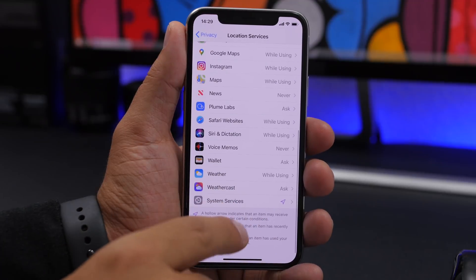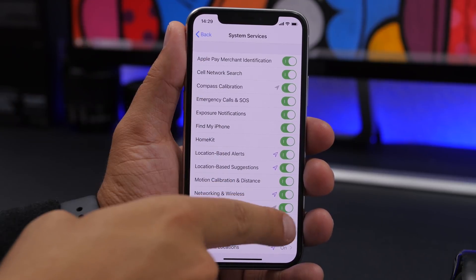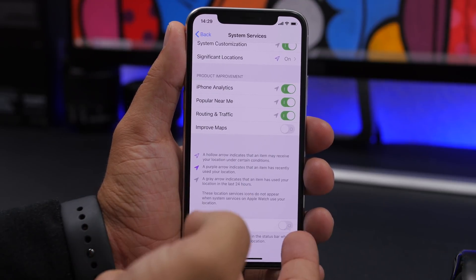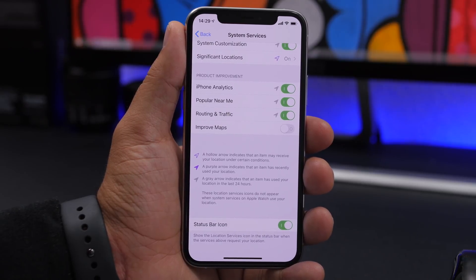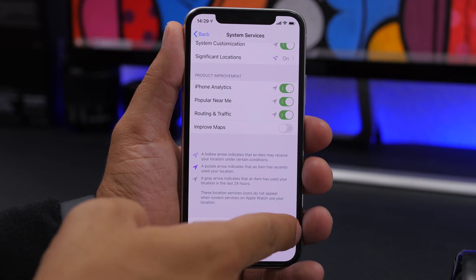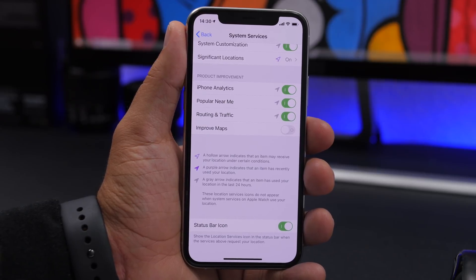Under Location Services, if you scroll down you'll also find System Services, where you can see all the different system services using your location and enable or disable them. If you scroll all the way down you'll find Status Bar Icon. If disabled, it won't show the location services icon on the status bar when system services use location. If enabled, it will show the icon just like it does for apps.